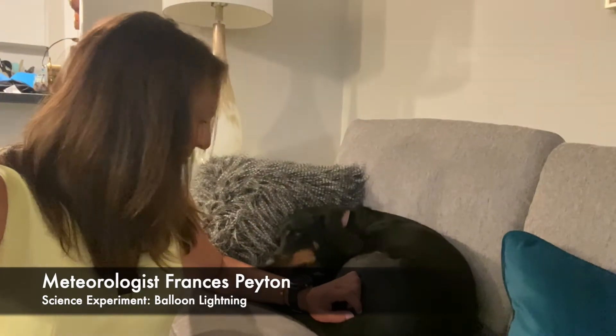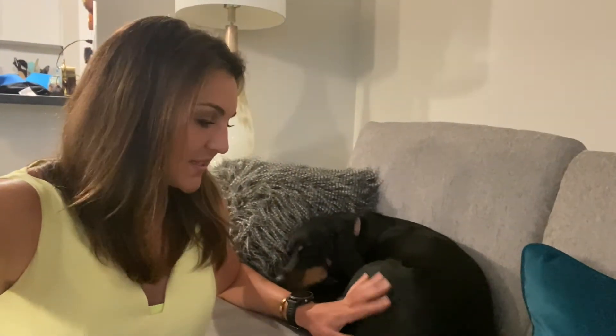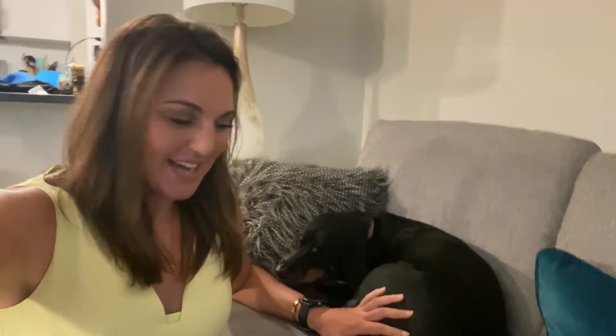Hi, I'm meteorologist Frances Payton and here I have my little girl Kenzie with me. We're going to talk about lightning today. We are back in full swing with our weekly science experiments. Unfortunately COVID-19 is still spreading, but hopefully we have something to take your mind off of it for a brief period of time.